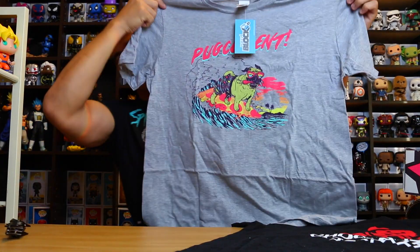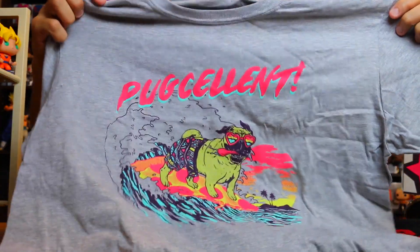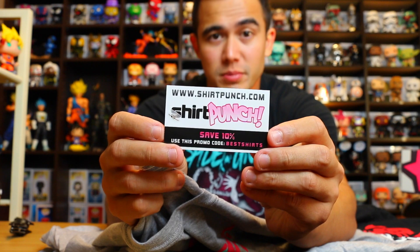Oh, this one feels really thin and soft. What is that? Pugcellent? It's kind of a pug surfing. That was actually pretty cool — that's like a beach shirt to wear. Check that out: pug riding some waves on a surfboard. This is a Shirt Punch shirt, but it still has Nerd Block on the back. And this one is actually really soft — this is the Nerd Block quality.